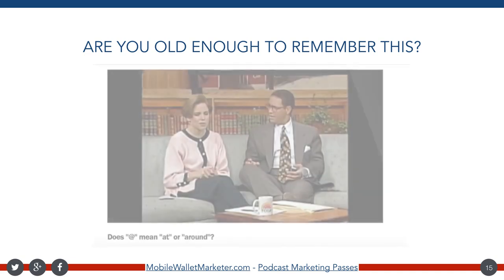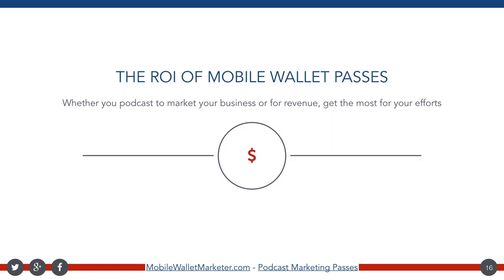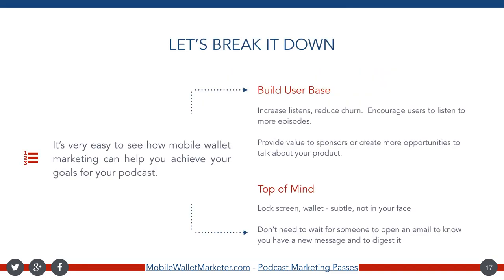Are you old enough to remember this? It's Bryant Gumbel and Katie Couric, and they're talking about email on the Today Show — I think it was back in 1995. Pay close attention to the bottom where it says: does the at symbol mean 'at' or 'around'? Let's take a real quick minute and talk about the ROI of mobile wallet passes. It's super easy to see how you can achieve your goals for your podcast with a little bit of help from mobile wallet marketing. You can build your user base, reduce churn, and encourage users to listen to more episodes more often.